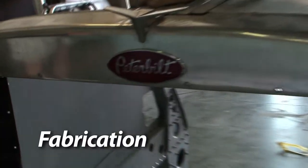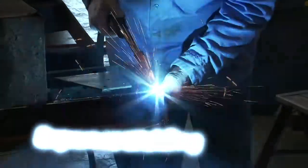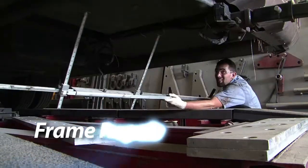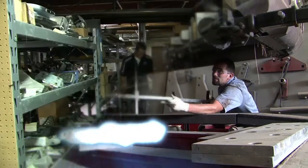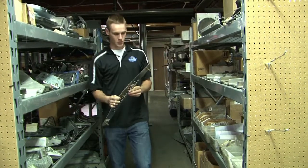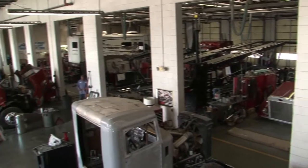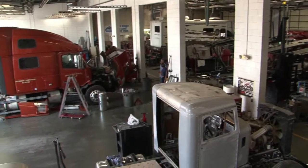Our services include fabrication, certified welding, expert painting, aluminum and fiberglass repair, and frame repair. Our truck body shop is equipped with a full service parts department, three large paint booths and repair machinery to handle all body repairs.